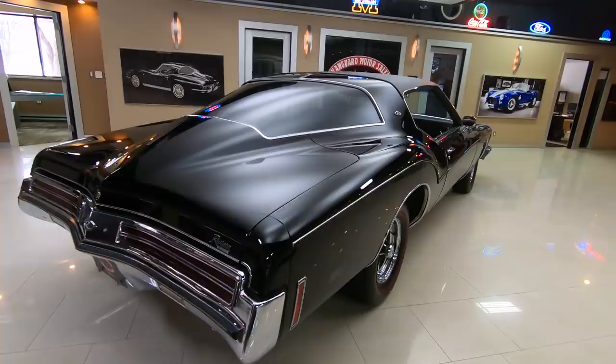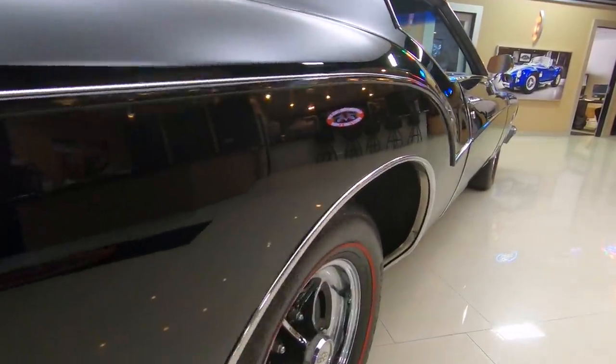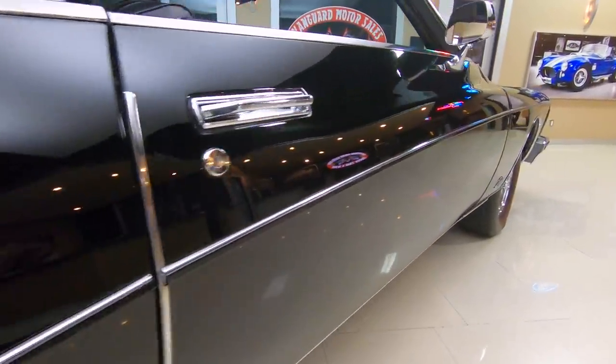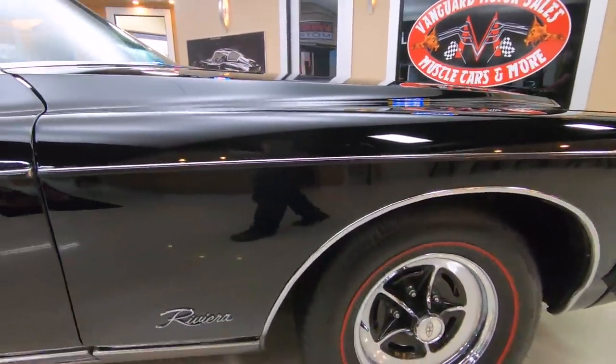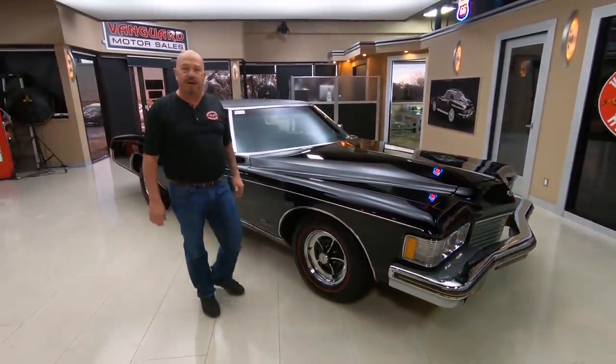Look down that passenger side — you want to talk about some awesome body lines. This baby has got some style. Now at Vanguard Motor Sales, we do not do any consignment whatsoever. That means we own this beautiful Riv, so you can bet we spent the time and checked her out before we bought her.